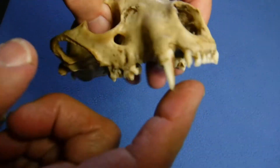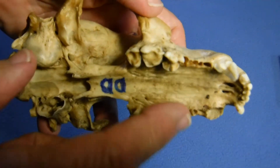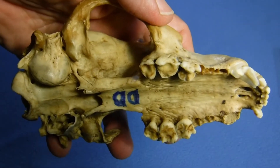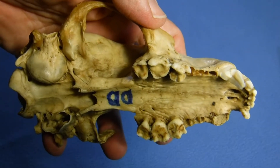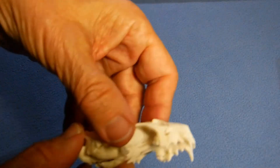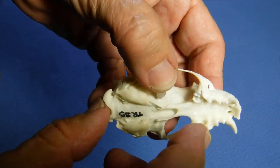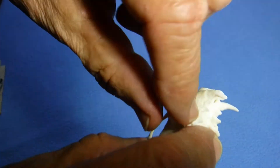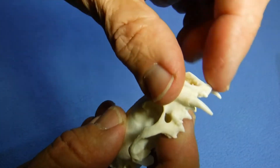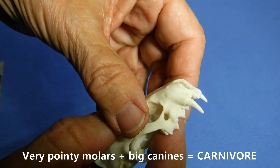And then look at a skull like this one. We've got incisors, we've got canines. When I look here and I see these flattish molars, it tells me that this animal does a lot more eating of plants than some other kinds of animals. This is an omnivore. And then I can have an animal like this one, where those molars back here are super pointy. This is a carnivore because all it's doing is grabbing after meat — it's not worried about plants.